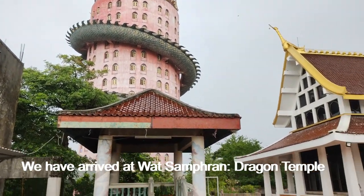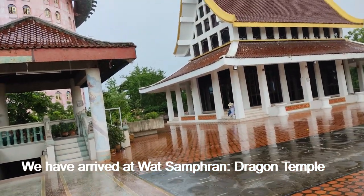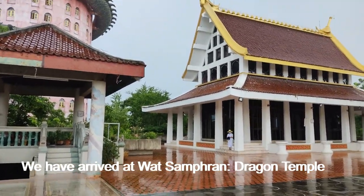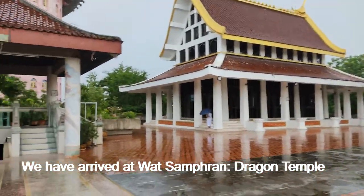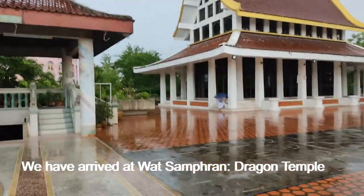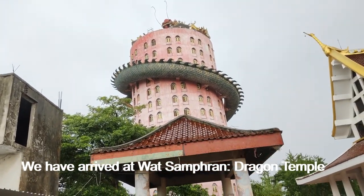We can see the beautiful background of the temple. The temple is covered with beautiful, attractive buildings, and another important attraction at this temple is the beautiful architecture.